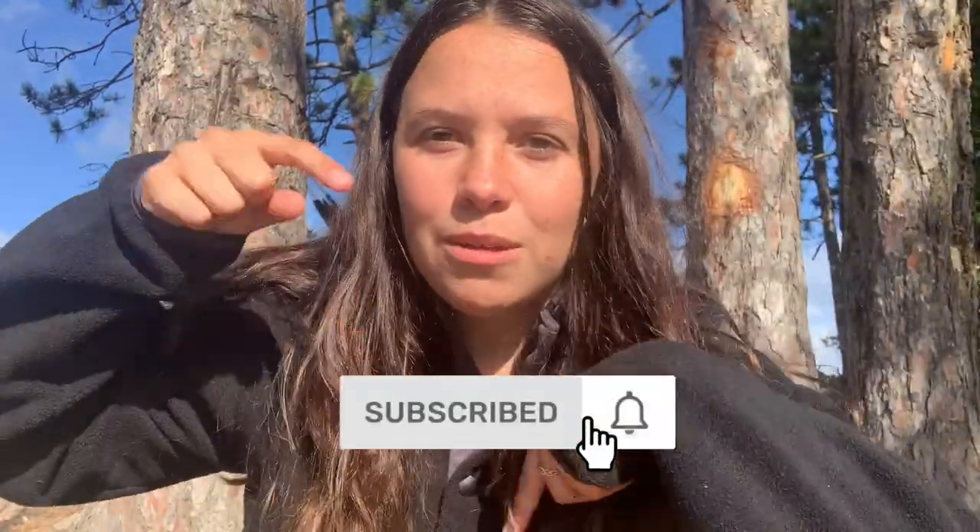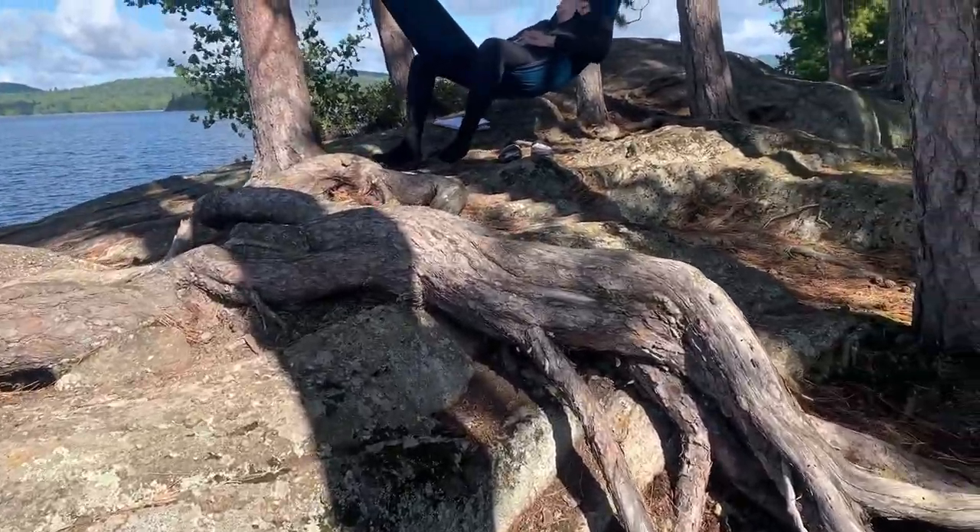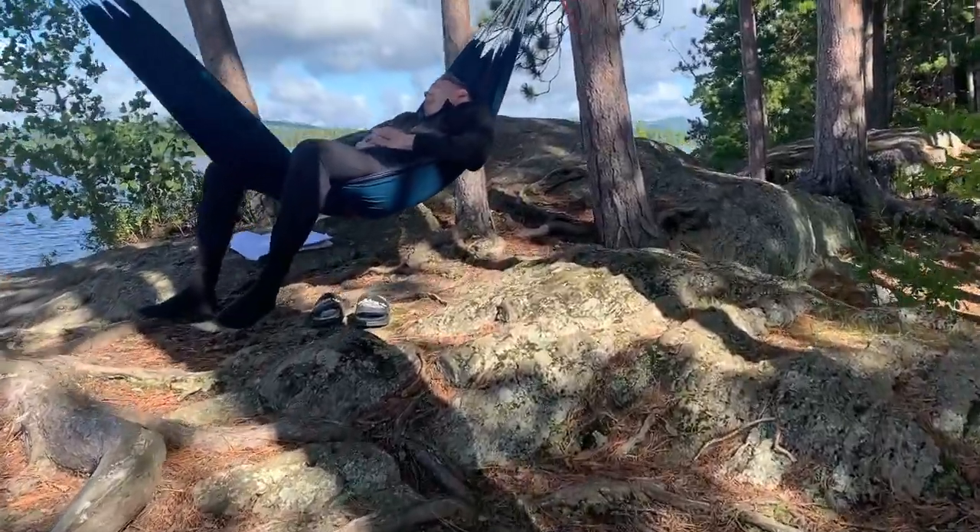Before we start, don't forget to hit the subscribe button below if you'd like to see more videos about adventuring — not only camping but also van life videos in my Prius C camper. Without further ado, let's start with the essentials. We have a special guest joining us today to give us a little info on the things you might absolutely need when camping.